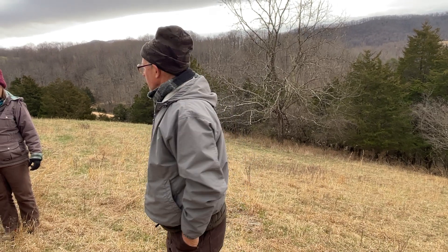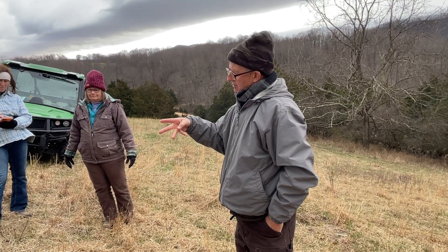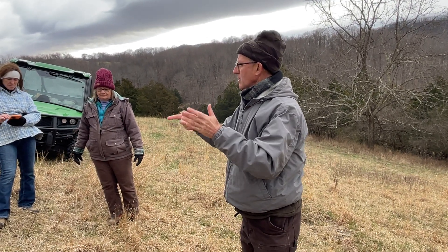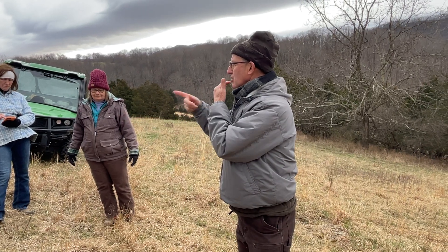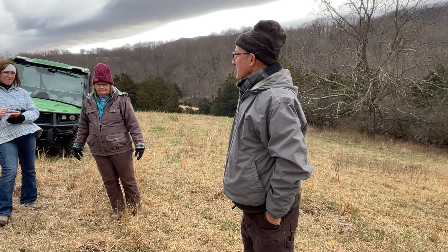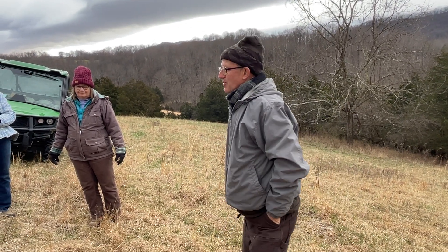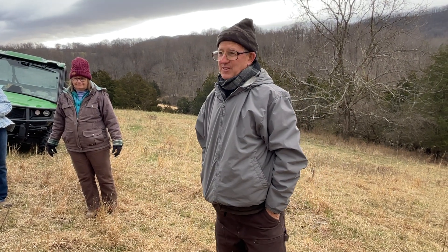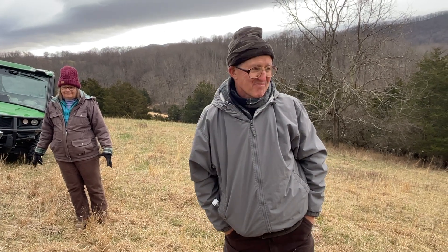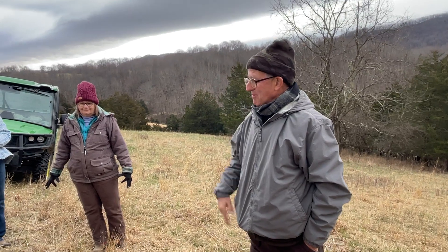How did you get the sheep trained to one wire? You start out with three wires. When they're accustomed to three wires you go down to two, and when they stay in two you go down to one. You do need a rifle — you've got to shoot the ones that don't stay in, and eat them. Over time they figure it out: 'Joe got shot last week, I think I'm going to stay in the fence.' That's incentive — you've got a 22 shell, I'm going to stay right here.